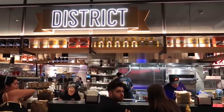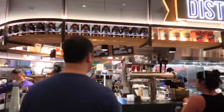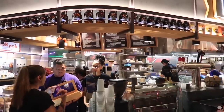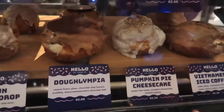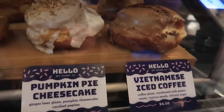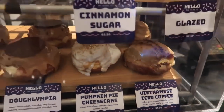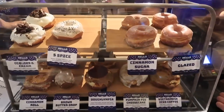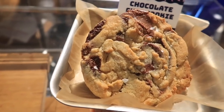This is District Donuts. They also have sliders and coffee drinks. This one is called Vietnamese Iced Coffee, but it's a donut. And this is a chocolate chip cookie.